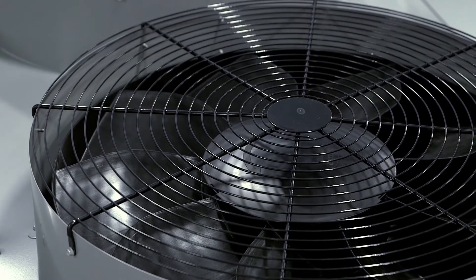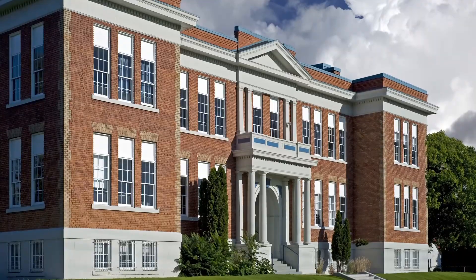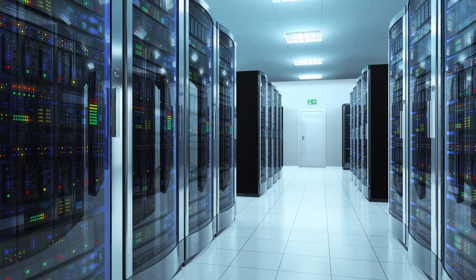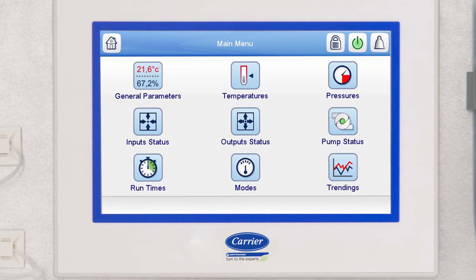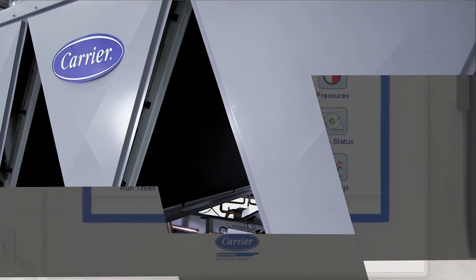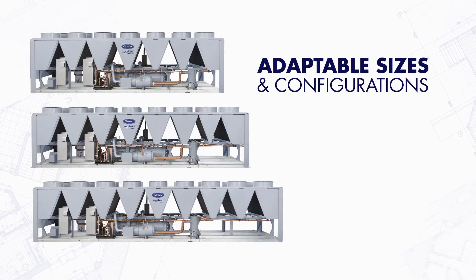You're probably noticing a pattern here. Whatever you need, 30XV has got it. That includes the confidence of knowing you have the right fit for your space. The Aquaforce 30XV is unlike anything we've made before, with the features and benefits you'd expect from the chiller of the future, in sizes and configurations you can adapt to your buildings right here and now.